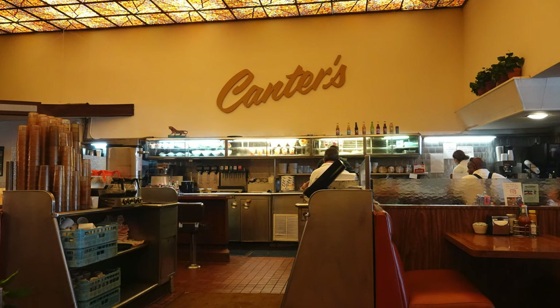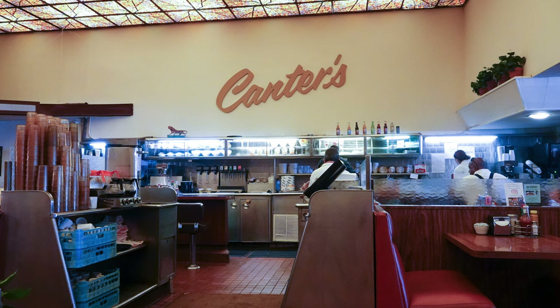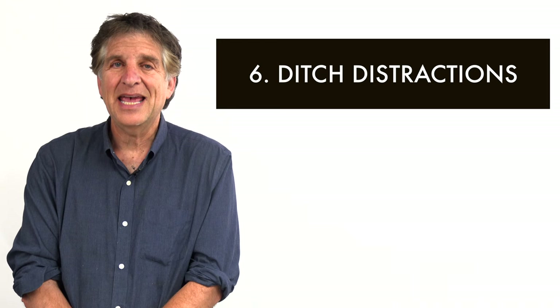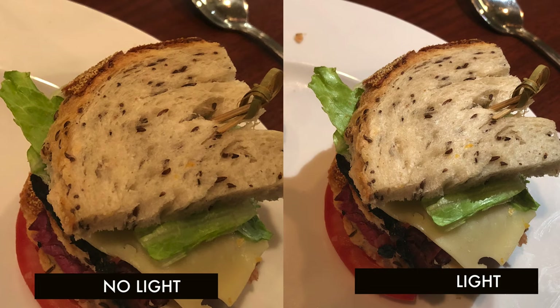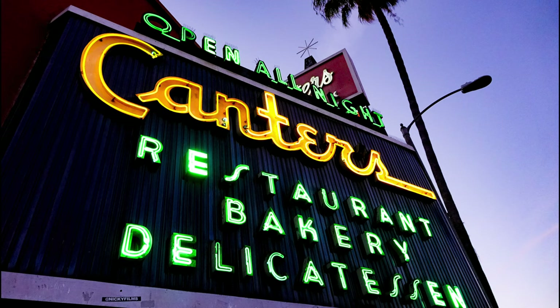Number five: white balance — it can be tough shooting inside delis with overhead fluorescent light, sometimes colors come out yellow. Try shooting in RAW on your smartphone or camera and fix it in a photo editing program. If all else fails, go to black and white, or move to a position close to window light to help eliminate fluorescence. Number six: food shots — use portrait mode on your smartphone to blur distracting backgrounds. Number seven: the smartphone flashlight trick — use it to help illuminate your sandwich in a dark restaurant. Number eight: your establishing deli sign shot will always look best when the signs turn on right after sunset.